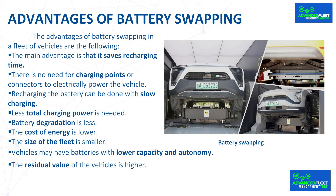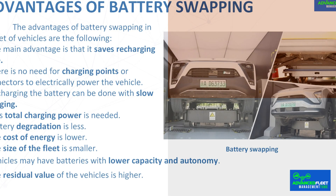The residual value of the vehicles is higher. The residual value of the electric vehicle depends greatly on the condition of the battery. Since it degrades less than with rapid recharges, the residual value is higher.